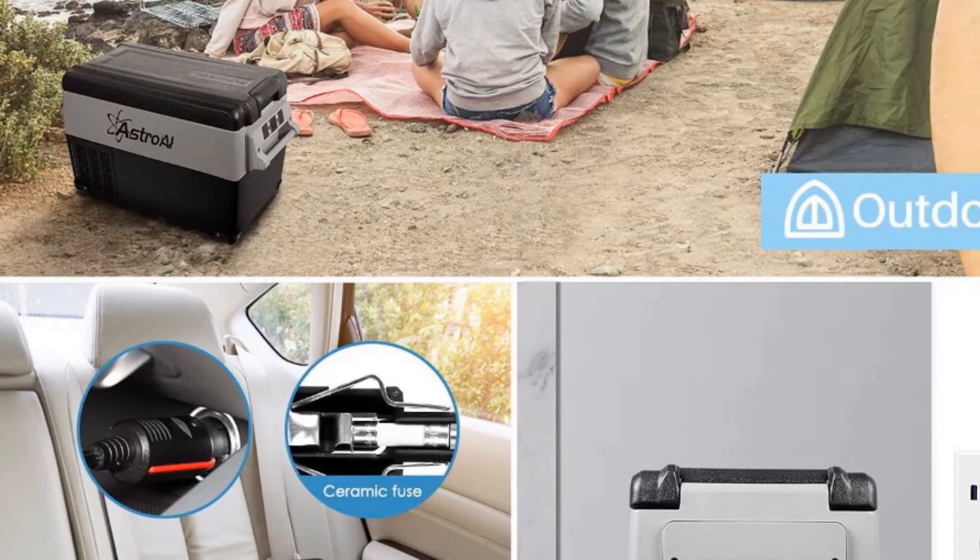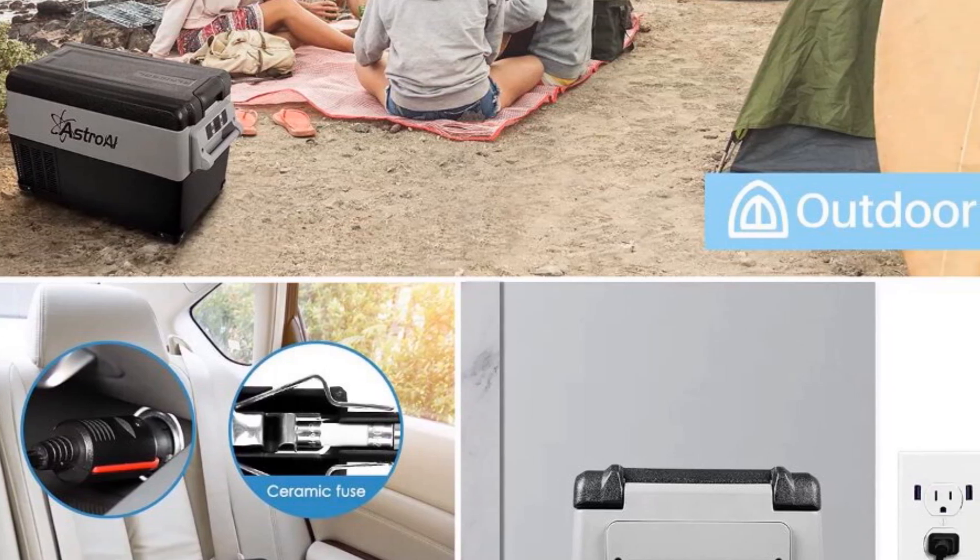Its compact and portable design makes it suitable for camping trips, picnics, and road trips.